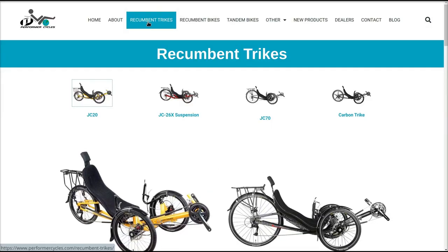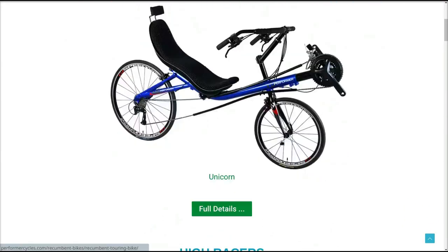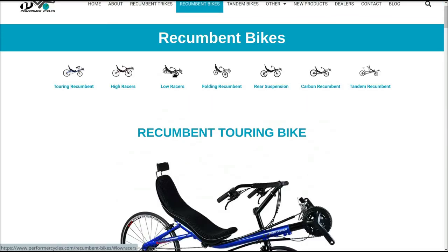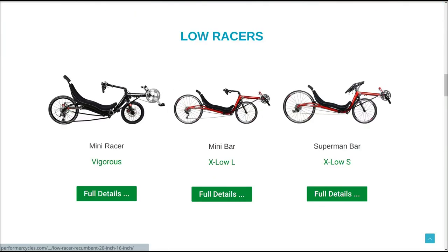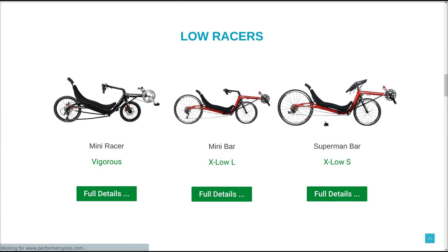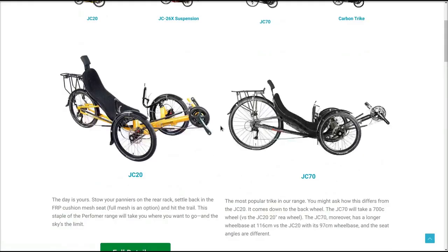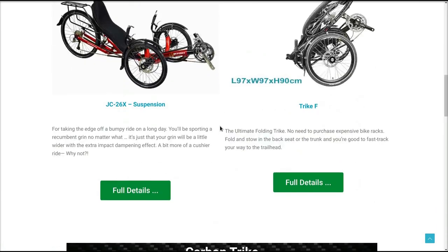That's pretty much the recumbent trikes. They also have bikes — if you're into recumbent bikes, they have those low racers. Look at this: mini racer, superman bar — wow. There's a recumbent — kind of like a trike, only on a bicycle. So anyway, that kind of wraps it up for the Performer website. That gives you an idea.